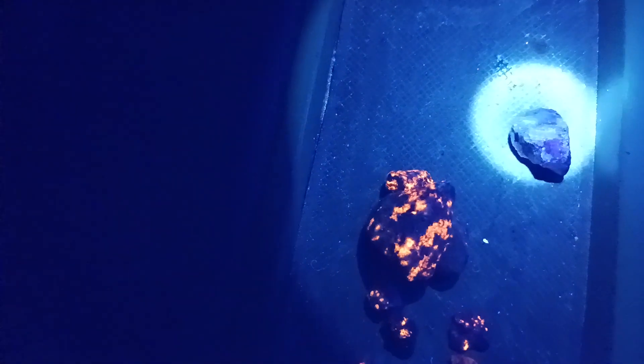Let me flip it a little bit. There. There. Right here, right here. That's the big one that I just showed you not glowing. And bam. That's so cool.